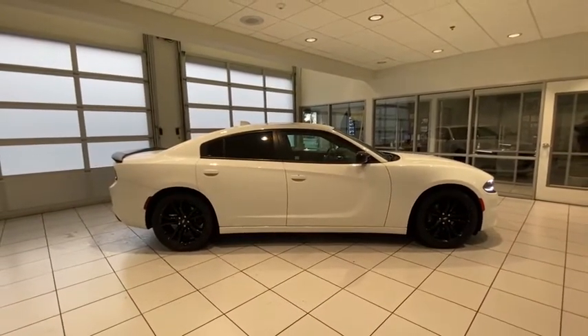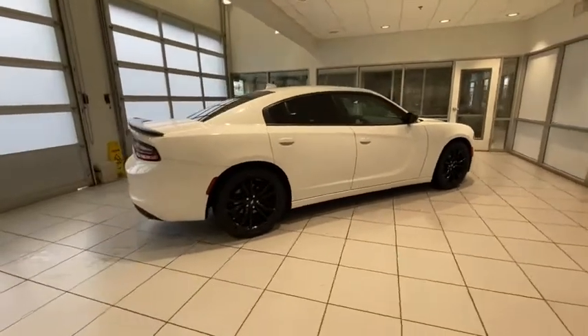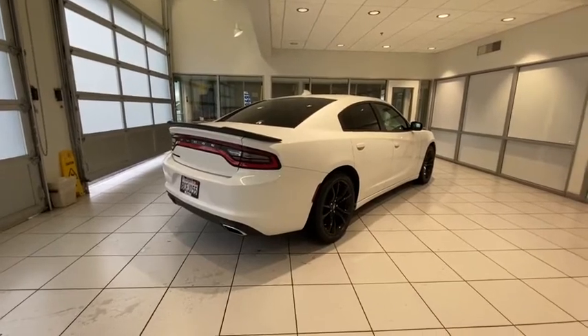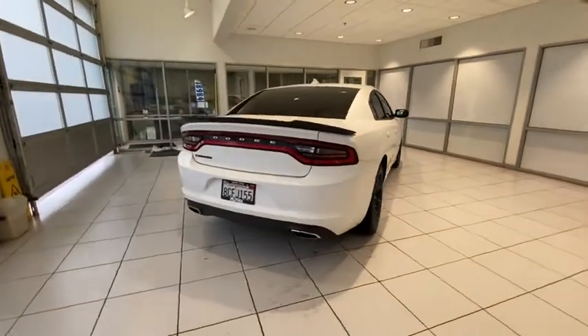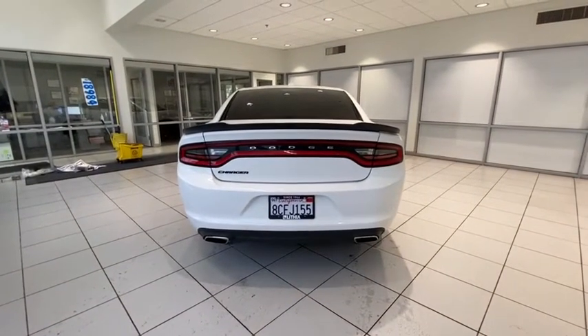Here are some of this vehicle's great options: keyless entry, remote engine start, leather-wrapped steering wheel, adjustable steering wheel, driver lumbar, power steering, front floor mats, four-wheel disc brakes, ABS four-wheel, cruise control, rear defrost, and auto-off headlights.